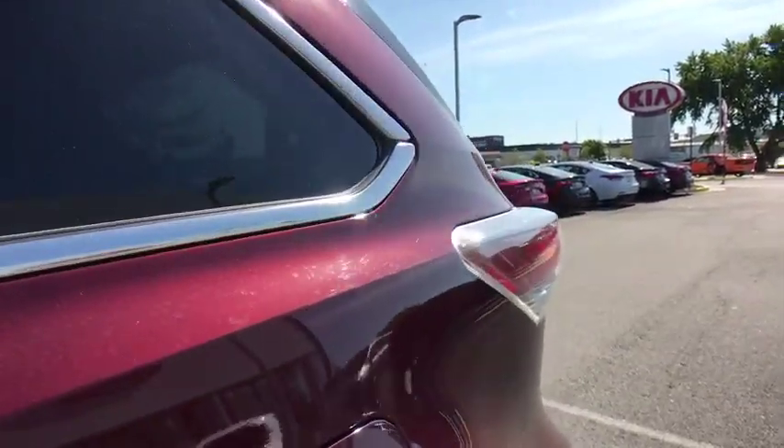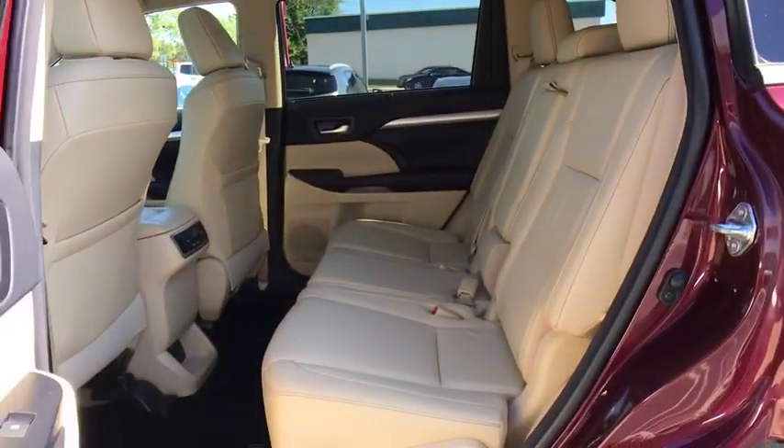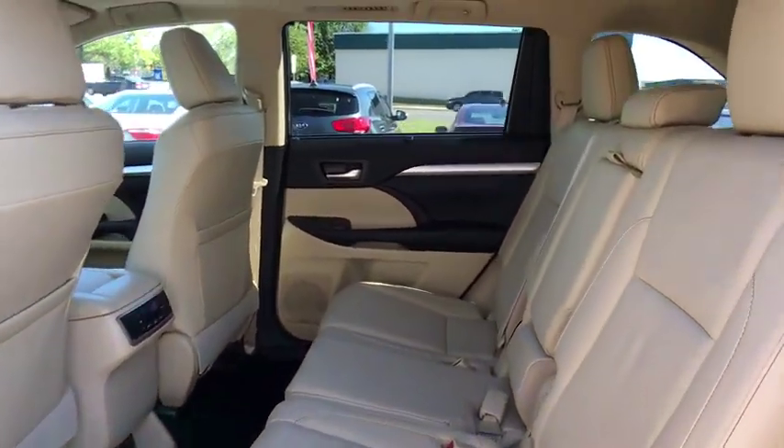Rear window defroster, security system, brake assist, panic alarm, overhead console, tachometer.